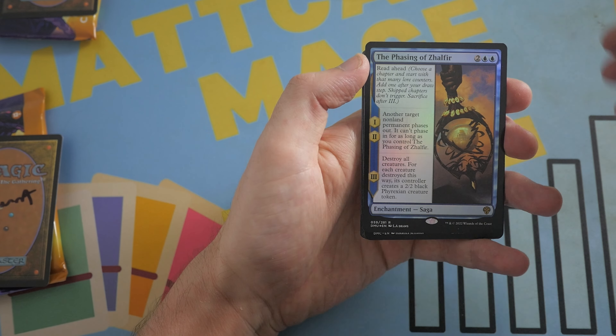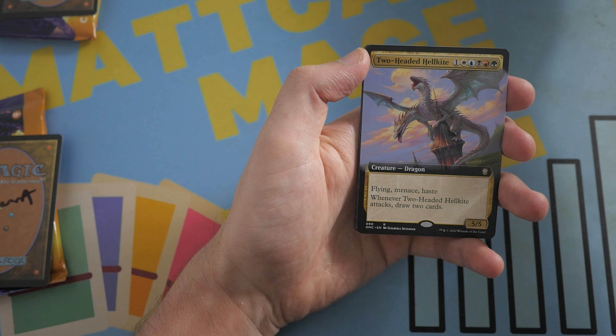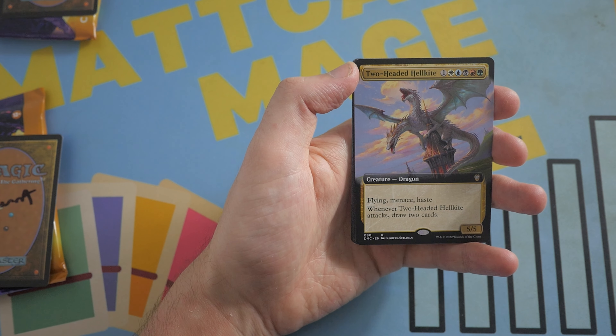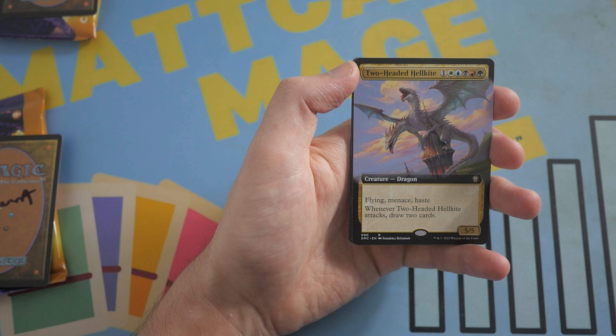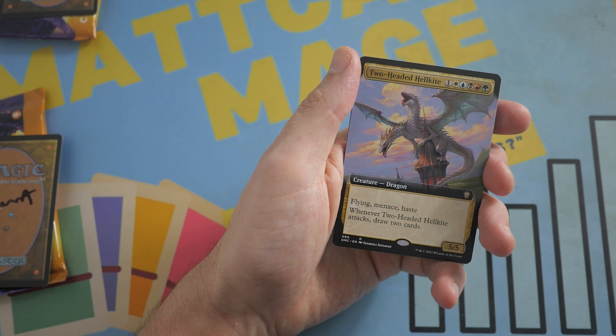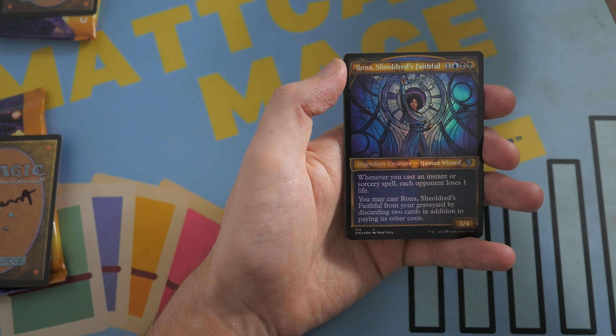Some people think Phasing of Zalfur is underrated right now — let me know what you think about that down in the comments. Two-Headed Hellkite — that's a pretty cool dragon. Flying, Menace, and Haste. Whenever Two-Headed Hellkite attacks, draw two cards. I could see this potentially being in a Roar Dragon Commander deck. Let me know if you guys would throw that in there as well down in the comment section.